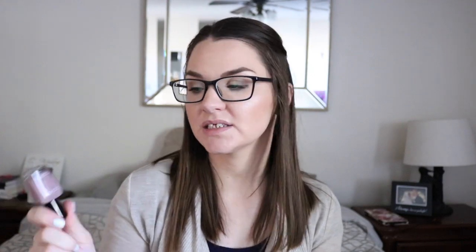My last Zoya favorite is Presley, from Zoya's Fall 2017 Sophisticates Collection — I did do a review on that entire collection. This is beautiful, the formula is fantastic, and it's opaque in two coats. It's what I thought Rue was going to be. I don't hate Rue on me, but I thought it was going to have more purple tones and it didn't. So if Rue disappointed you, I have to say Presley might be right up your alley.